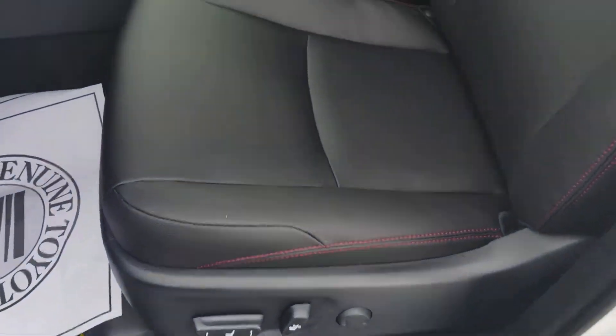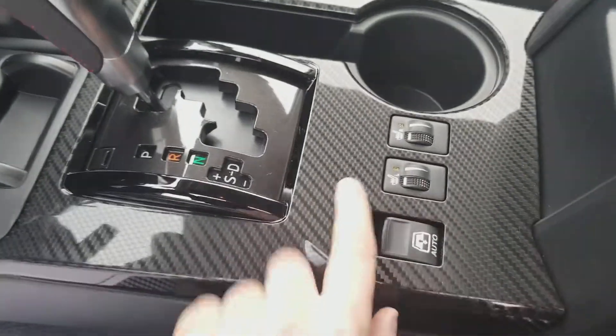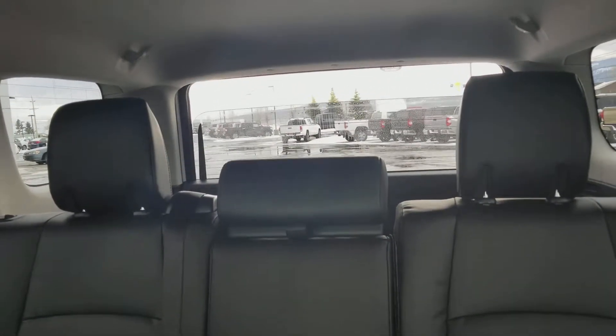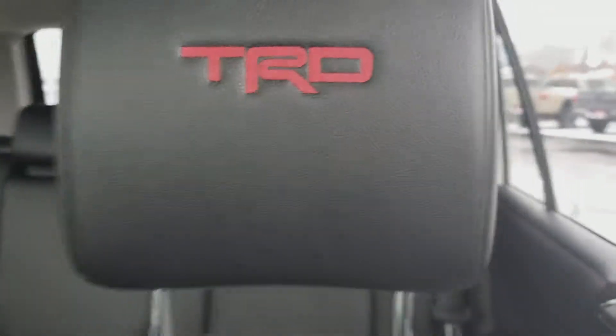Power adjust seat, heated seats, power rear window, and embroidered TRD headrests.